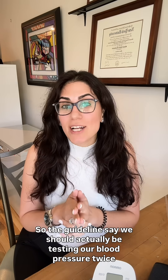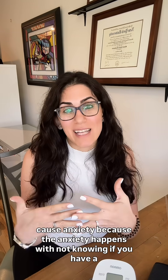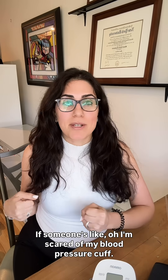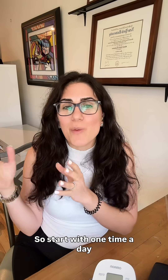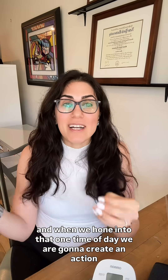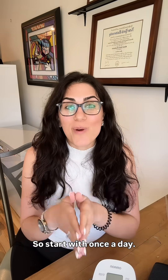The guidelines say we should actually be testing our blood pressure twice a day. I am so happy if you check it once a day. A lot of times it can cause anxiety because the anxiety happens with not knowing if you have a plan. If someone's scared of their blood pressure cuff — if it's high, what am I going to do? That causes anxiety. I want you to be friends with your blood pressure cuff. So start with one time a day, and when we hone into that one time of day, we are going to create an action plan to help lower those numbers and that's going to build your confidence around your heart health. Start with once a day.